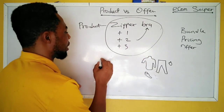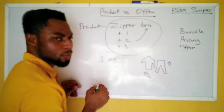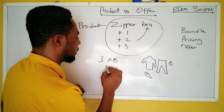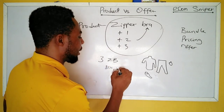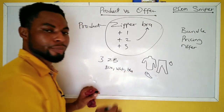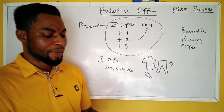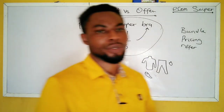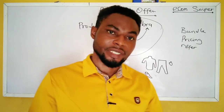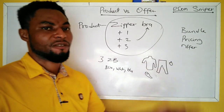For instance, instead of selling one zipper bra, you could bundle three: black, white, and blue — a three-in-one bra offer. If someone is wearing white clothes and doesn't want the bra to show, they'll wear the white bra. Not every day do you want to wear the same color, so that's the basic logic of bundling products.